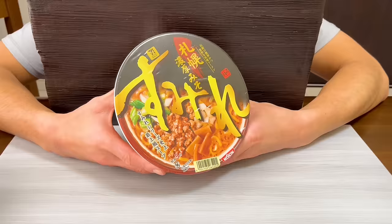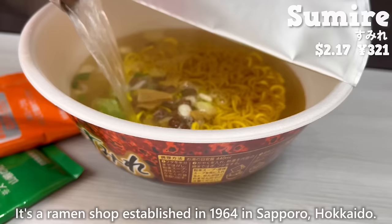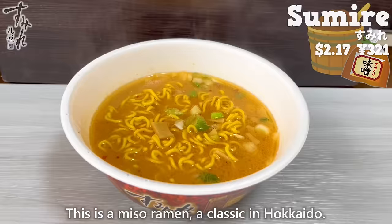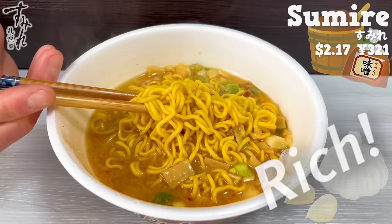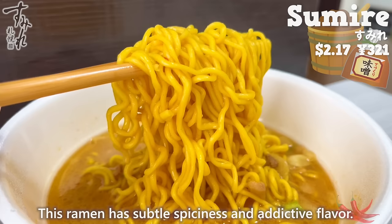Next is Sumire. It's a ramen shop established in 1964 in Sapporo, Hokkaido. This is a miso ramen, a classic in Hokkaido. The soup is rich, with a pleasant aroma of garlic. The noodles are thick and chewy. This ramen has subtle spiciness and addictive flavor.